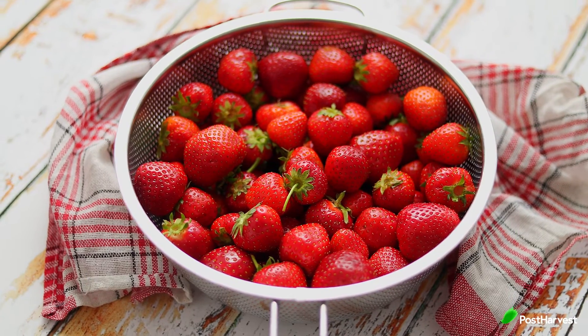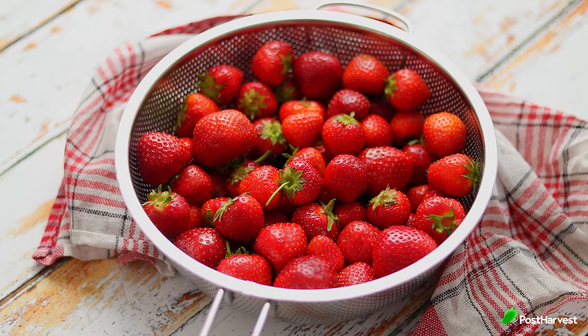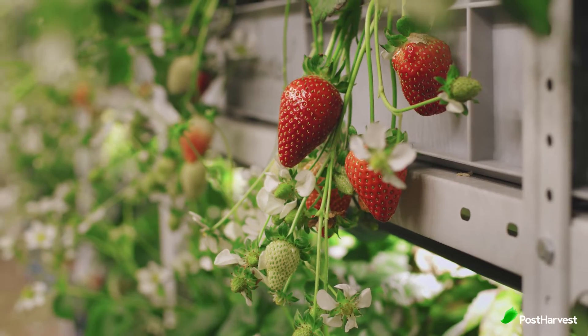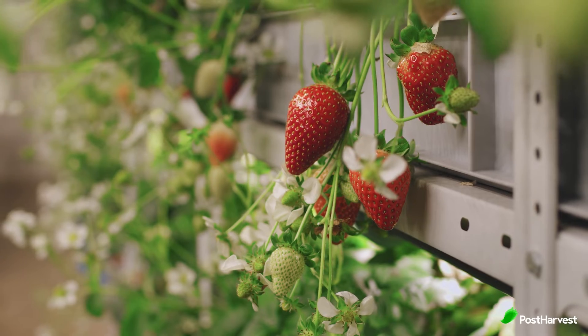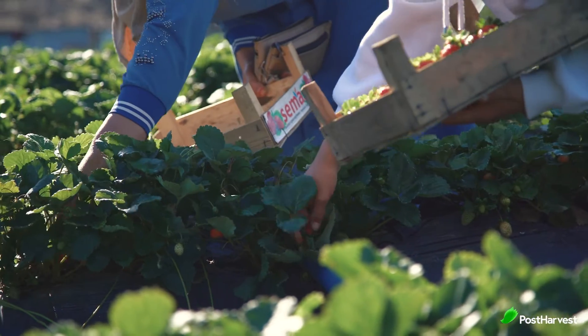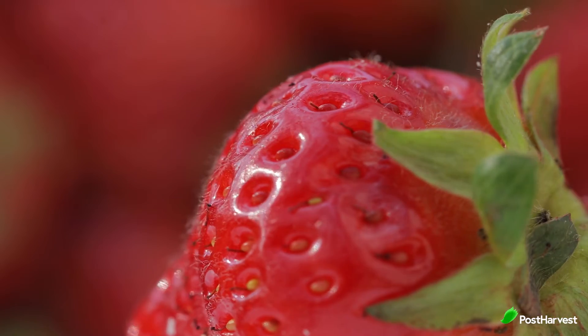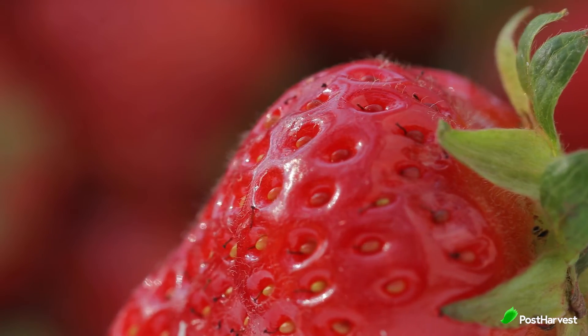Now here are some fruits that don't ripen after picking. Strawberries don't ripen once they're picked, so if they don't look ripe, they never will be. Select strawberries that are rich and uniformly red. Avoid mushy berries that exhibit signs of mould. You can find fresh strawberries in the grocery store any time of the year, but they're best during spring and summer, fresh off the farm.